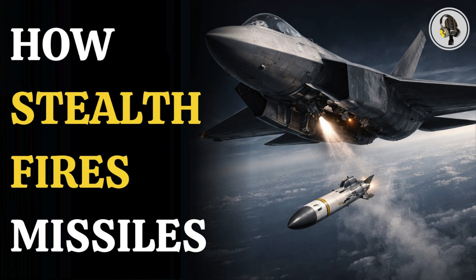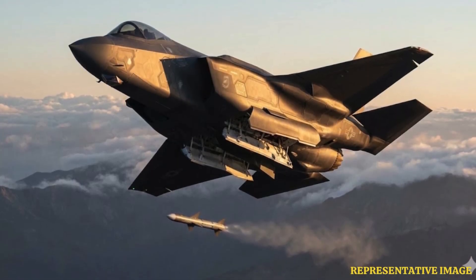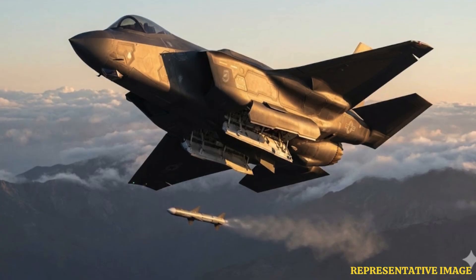Welcome to the WEON podcast, where we explore fascinating stories and ideas from various fields. In this episode, we explain how stealth fighter jets stay hidden even while firing missiles. From secret internal weapons bays to split-second launch techniques, discover how aircraft like the F-35 and F-22 strike without giving away their position.